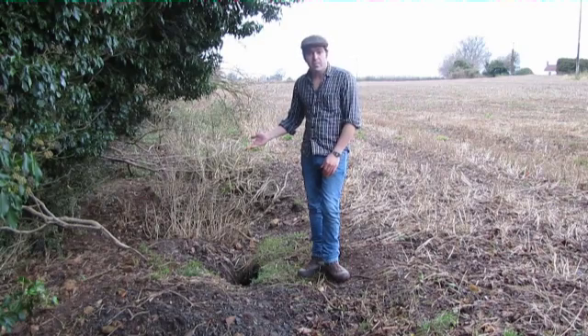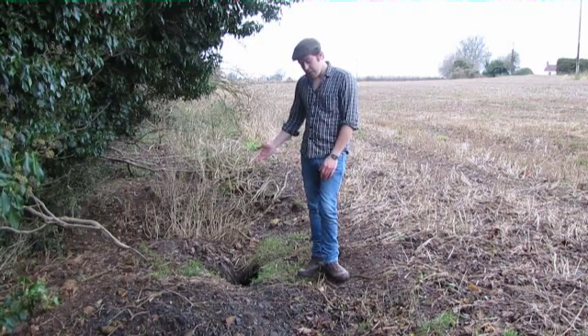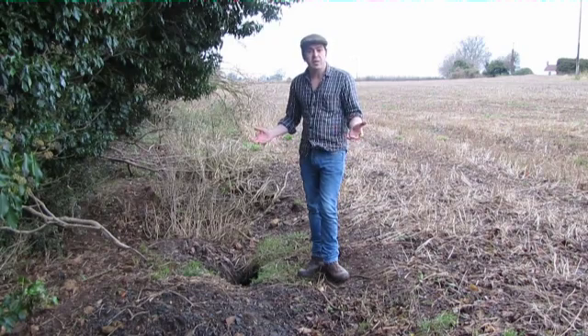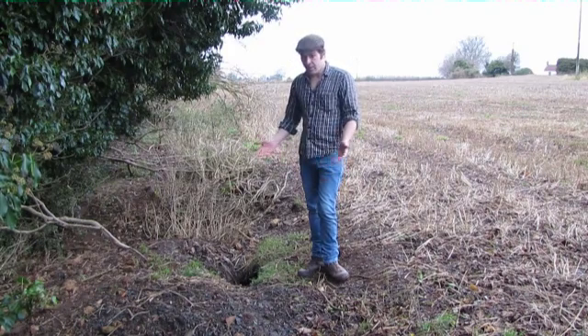People's gardens, brownfield sites, even active industrial areas. And they burrow under buildings, under walls. Most problematic perhaps is when they burrow into dense vegetation where you can't see them. Sometimes the only evidence of them being there is defined mammal paths, but sometimes they can be very problematic.